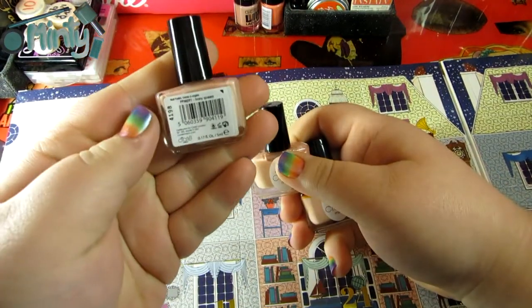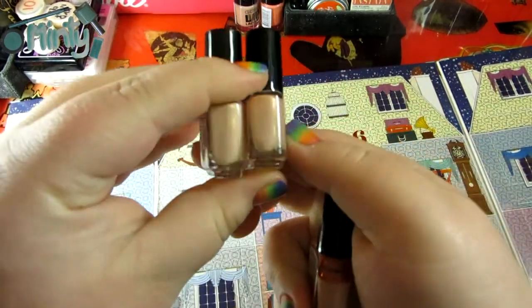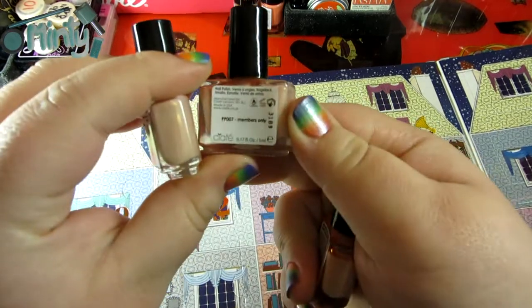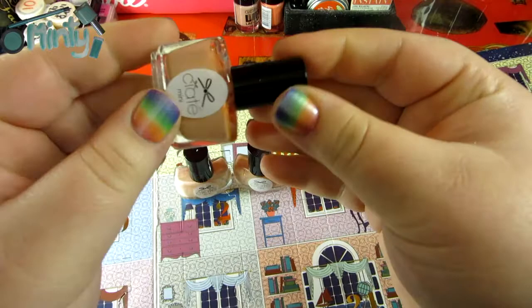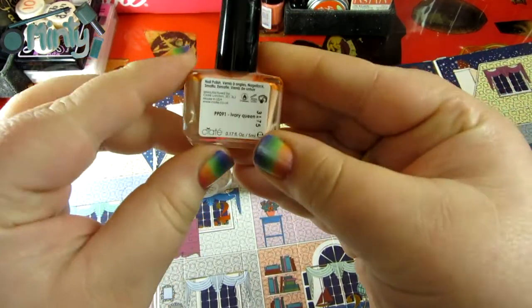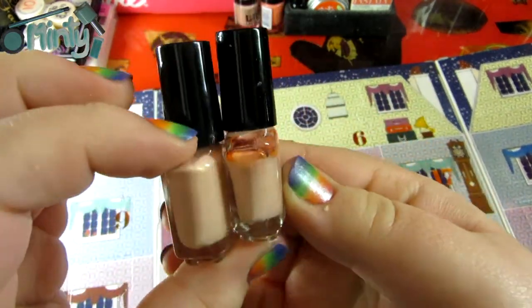So bad news bears, guys. This polish is in the shade Ivory Queen — this is one from last year. I'm not sure if you can tell, but they look super similar. This one is a tiny bit darker. This one is in the shade Members Only, that was from last year's advent calendar. But this other one I also thought looked kind of familiar, and it is also in the shade Ivory Queen. So now there are two of the exact same polish.